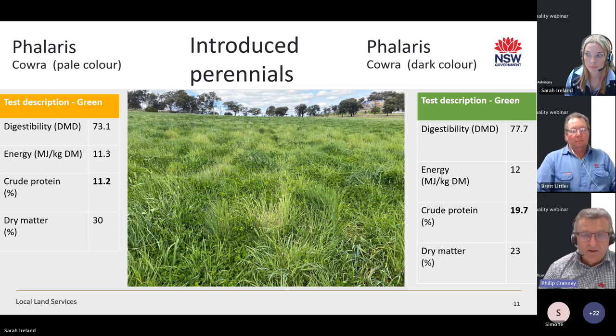You can see different patches in the paddock photo. The patchwork-style clover content is likely related to the sparseness of legumes in this paddock, possibly due to soil health issues such as pH, low phosphorus, or sulphur. This equates to less nitrogen in the soil, relating to lower protein percentage — 11.2% in the pale phalaris versus 19.7% in the dark green phalaris.